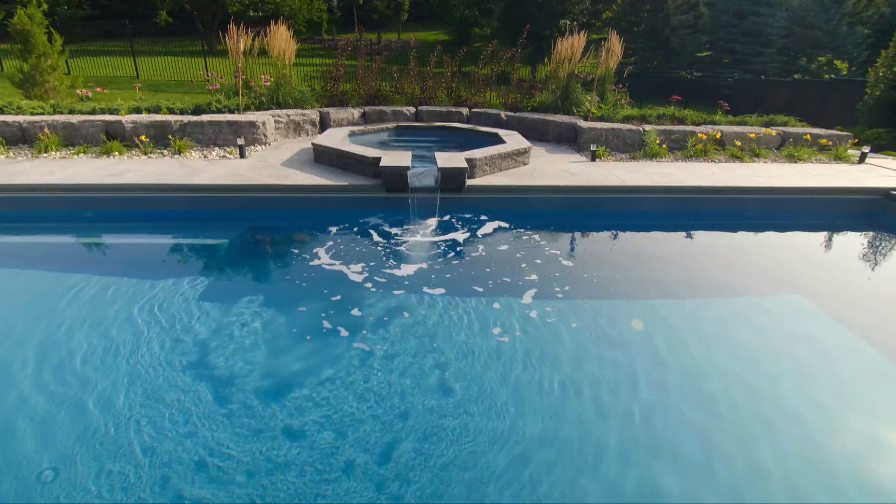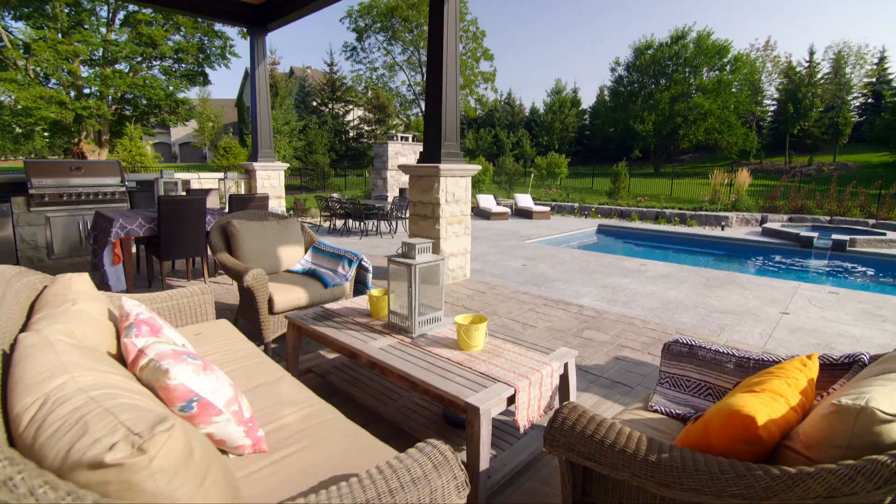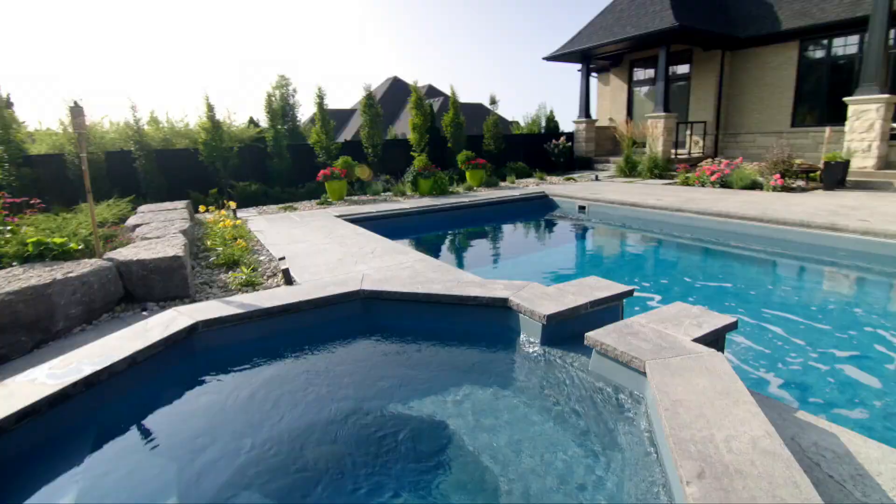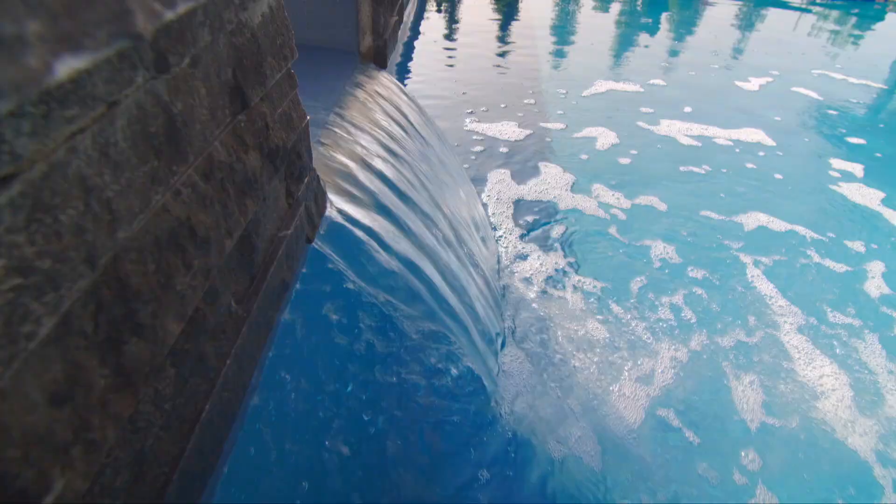The pool is only a couple of years old. They've put in every feature you could imagine — they have the spa, the remote automated cover, the automated salt dispenser. So really, it's zero maintenance. Zero maintenance? Zero. That sounds great.